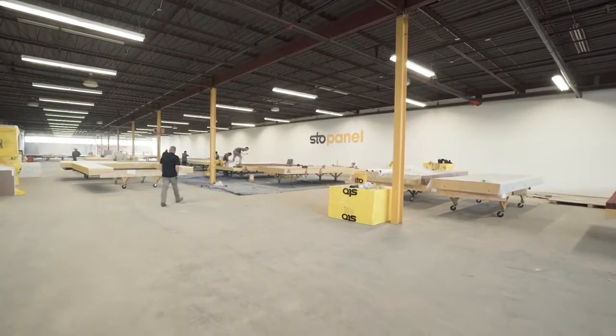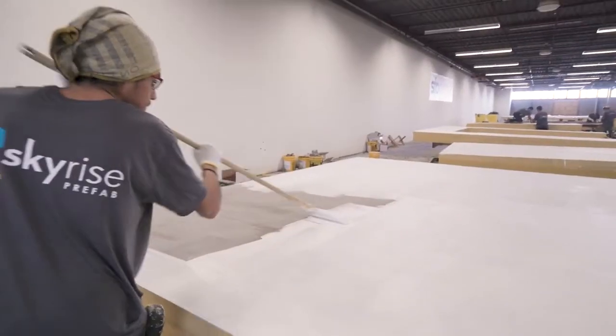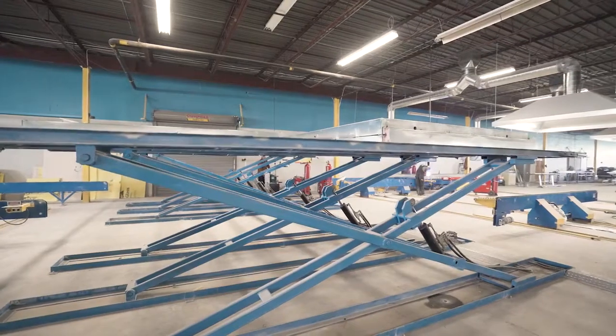Stow Panel is perfected in an environment that weather conditions cannot inhibit. The fact that the guys are working in a climate-controlled environment naturally will produce a better product. You're benefiting from having a workforce that's in a controlled environment. Everything is double, triple checked. Tools and lines are specifically made to ensure the highest level of quality for a product.